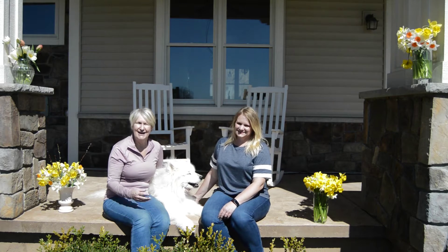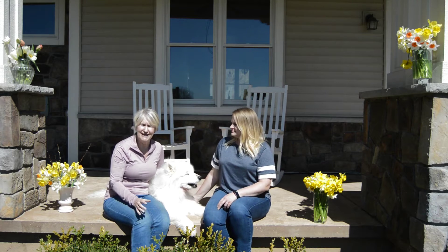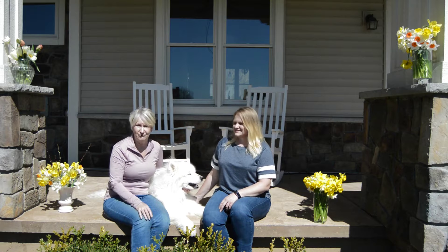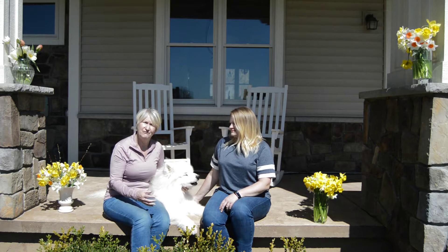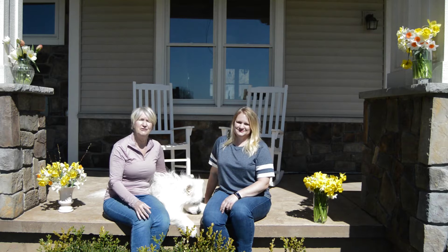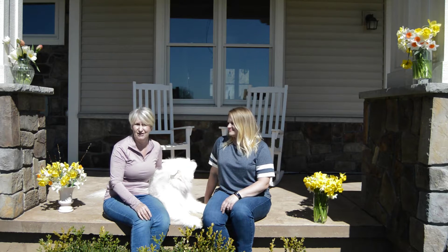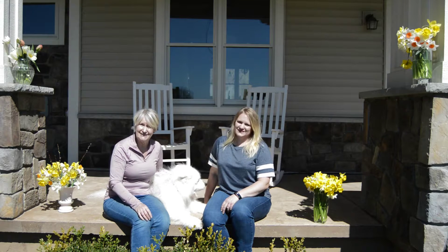So my favorite — when we go through both of our yards, I think we have about nine different varieties of daffodils and they are my favorite. Daffodils are known and sometimes referred to as rebirth or new beginnings. So in Wisconsin, after we're done with winter, there isn't anything better than seeing daffodils come up in our yards.